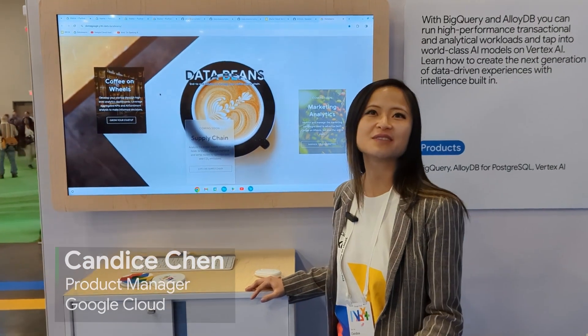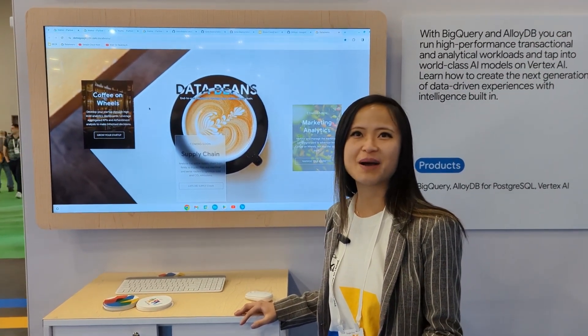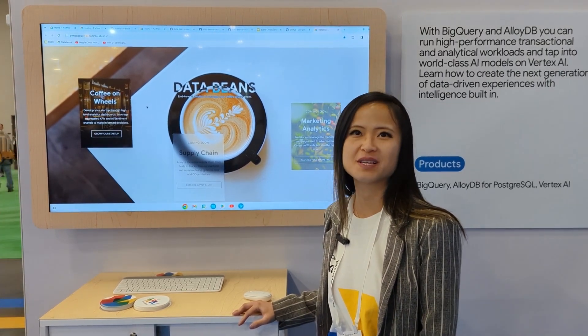Hi, everyone. My name is Candice. I am the product manager for BigQuery. I know one of the key things that a lot of you are curious about is how you can leverage Gemini and AI to transform your business.